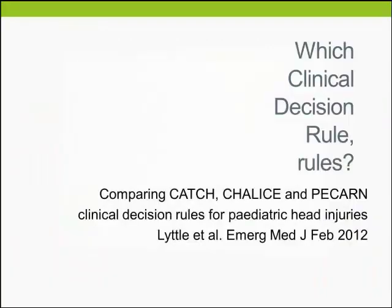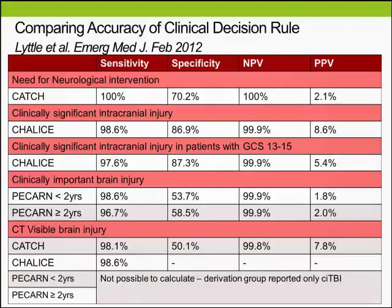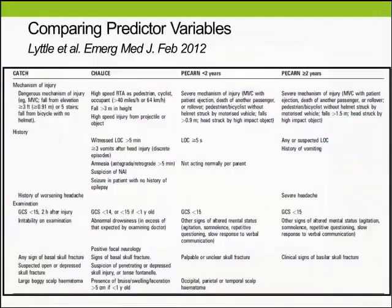Thinking about the three rules — which rule actually rules? In order not to miss a clinically important traumatic brain injury, we need to ensure the rules have very high sensitivity and negative predictive value, with some specificity sacrificed. Comparing the predictors, some were consistent — like GCS, altered mental state, and signs of base of skull fracture — but others were variable, like vomiting, which is consistent with what we know about children who tend to vomit more easily.